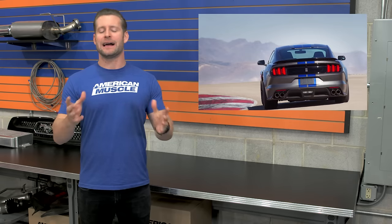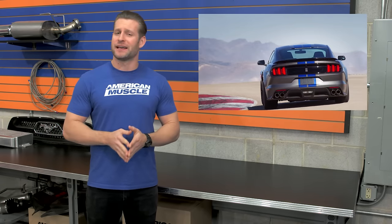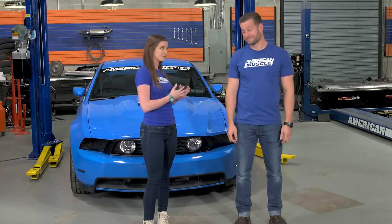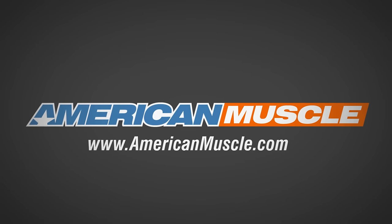That's gonna do it for this episode of Hot Lap. I hope you guys enjoyed seeing the first few mods of my build — I definitely enjoy my car now, but keep your eyes peeled because I'm far from done. If you want to keep up on my build, keep watching episodes of Hot Lap. We also hope you enjoyed the tour of Flowmaster — we had a great time there. We've got more vendor tours coming your way for 2017. For all things Mustang, keep it right here at americanmuscle.com. We'll see you next time.